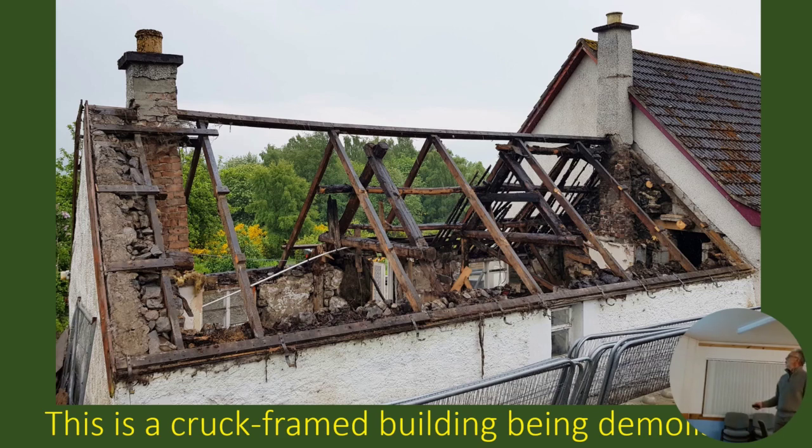Over the top of the cruck frame, you've got a more modern cut timber frame. So presumably at some stage they replaced the roofing - the purlins and so on - on the original cruck, and built another roof over the top of it. I've heard of other situations where that's true. So you modernise a cruck frame building just by putting another roof with another skin over it.